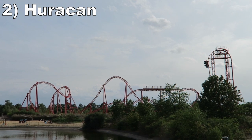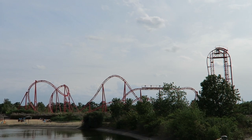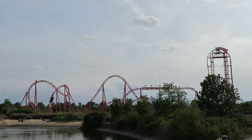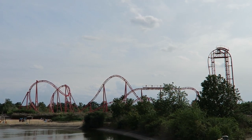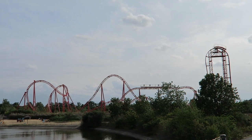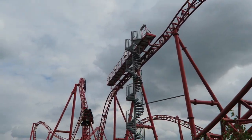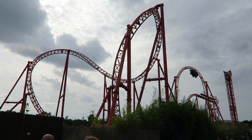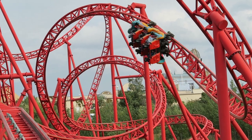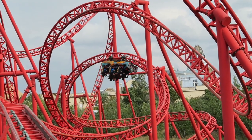#2 — Huracan. This Gerstlauer Eurofighter has a pretty negative reputation in the coaster community. It can be brutally rough if you ride in row 2 or 3. I only had time to ride once and made sure to get the front row — and I actually enjoyed it up there. The train jittered but I didn't get any headbanging. The layout is quite strong: the beyond-vertical drop offers excellent ejector airtime, the 5 inversions are all fantastic, the zero-G roll is super whippy, the cobra roll offers good positive Gs, and the two corkscrews offer sweet hangtime. I would definitely wait an extra train or two for the front row based on my experience.